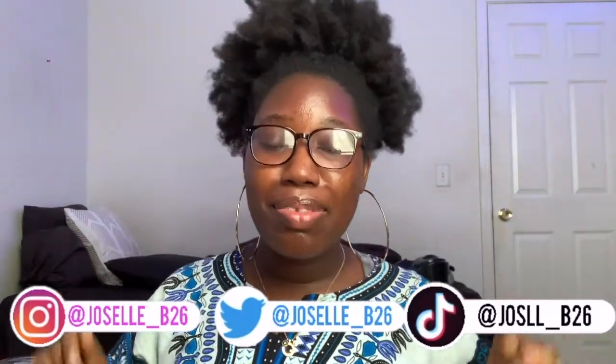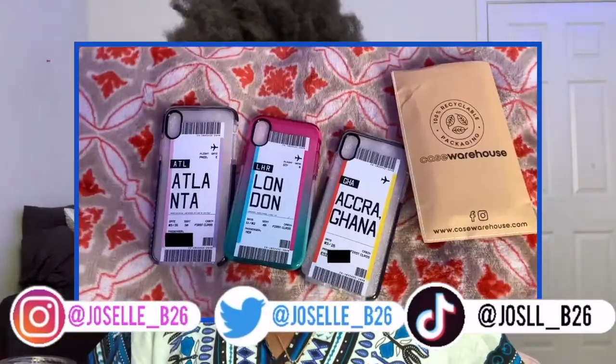Today I'm going to be giving you my review of these Case Warehouse phone cases. This is my first unboxing video and I actually already unboxed it. I didn't know these were the cases because I didn't get tracking information or a text message saying it was coming today. So I thought it was something else, opened it, and saw the cases — so I missed the unboxing video.